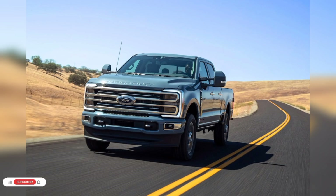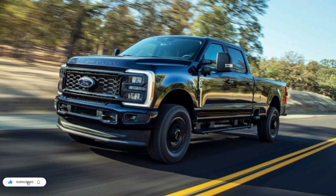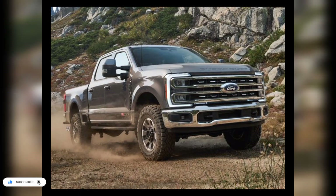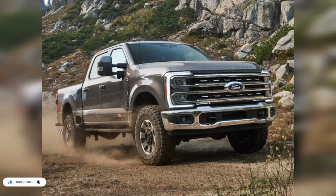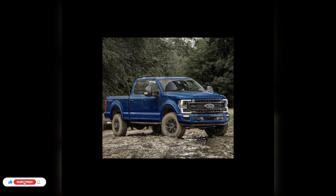Hello guys, hope you all are doing good. Today we are going to talk about the 2023 Ford F-250 Super Duty. For 2023, Ford is introducing an all-new X-series Super Duty — the new generation of its heavy-duty pickup truck — with an entirely new exterior and interior design, new tech, and new powertrain options.